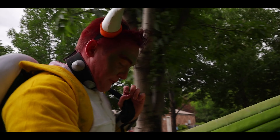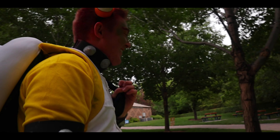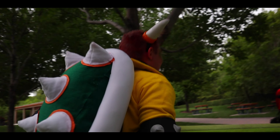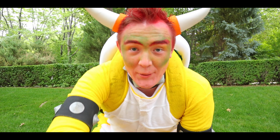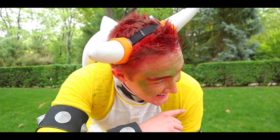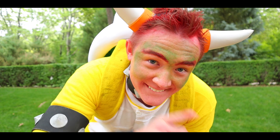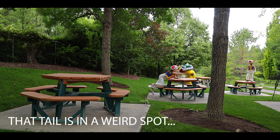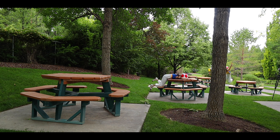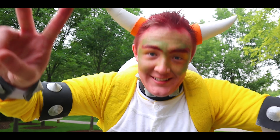Right now we're in full Mario and Bowser get-up, going around doing flips in the park. We're doing parkour, setting up a scene, going through it, and hopefully we can get some shots. I think you guys are gonna like it — this is exhausting.